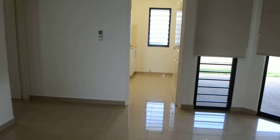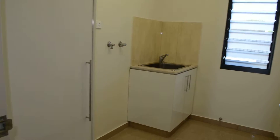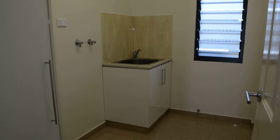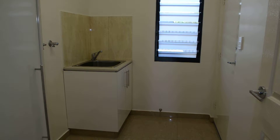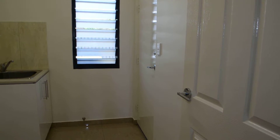At the back of the house is the laundry. It has a linen cupboard, space for your washing machine and possibly an extra fridge, your laundry sink and a door that goes to the rear of the block.